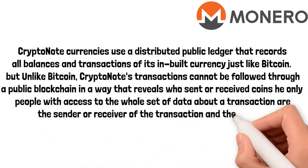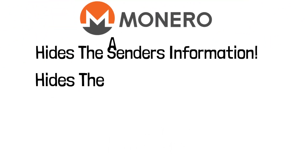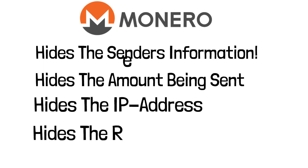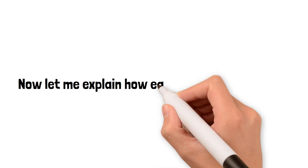The only people with access to data about the transactions are the sender, the receiver, and the person who possesses one or both secret keys. Monero hides the sender's information, hides the amount being sent, hides the person's IP address, and hides the receiver's address. The sender's address is made anonymous using ring signatures; the amount is hidden by Ring Confidential Transactions (RingCT); the IP address is hidden by Kovri, which is an IP2 router; and the receiver's address is hidden by stealth addresses.